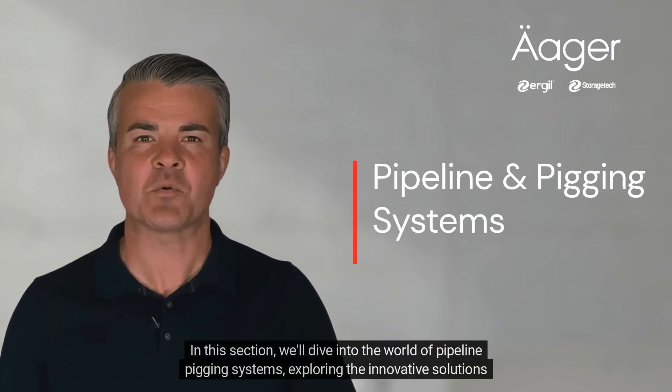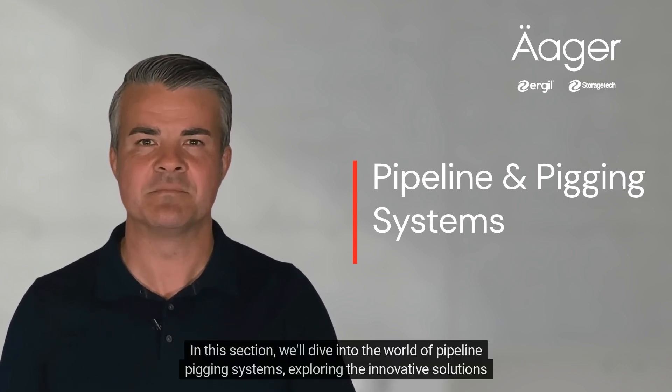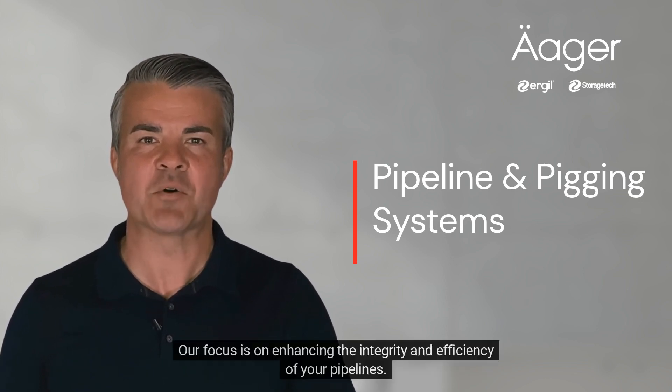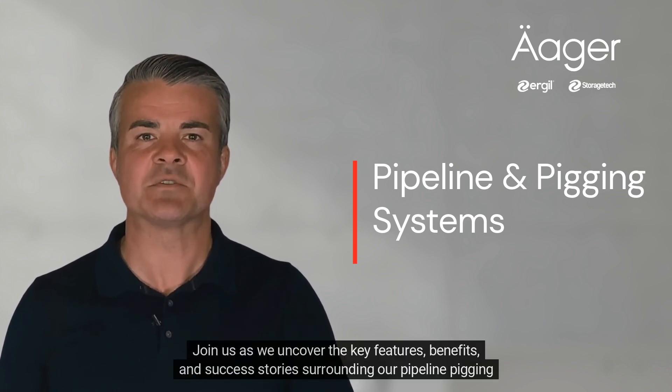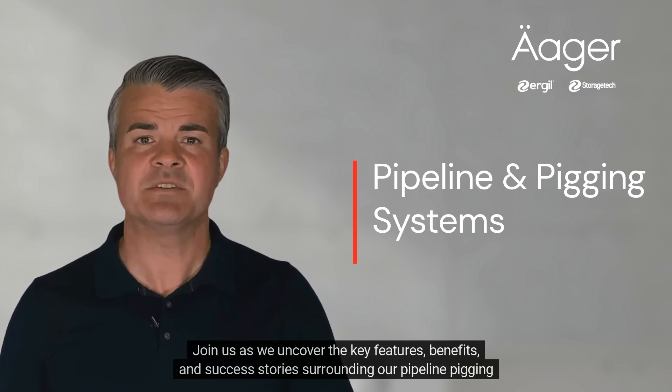In this section, we'll dive into the world of pipeline pigging systems, exploring the innovative solutions offered by Ergel. Our focus is on enhancing the integrity and efficiency of your pipelines. Join us as we uncover the key features, benefits, and success stories surrounding our pipeline pigging systems.